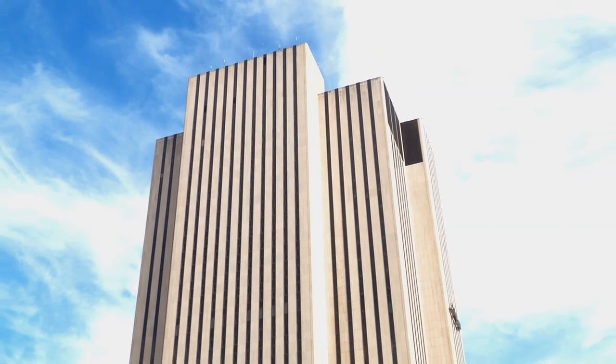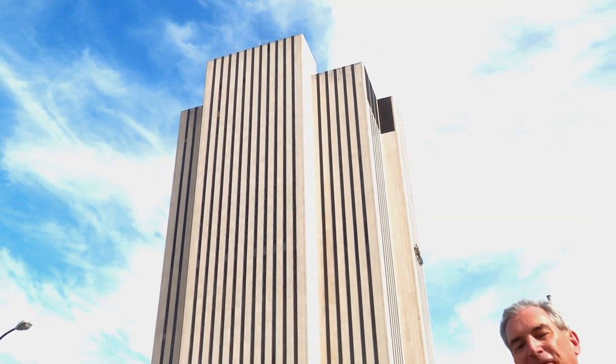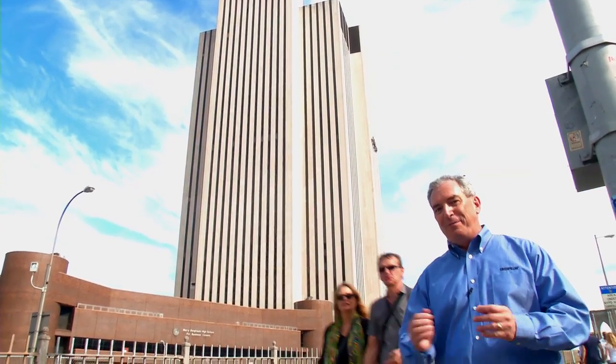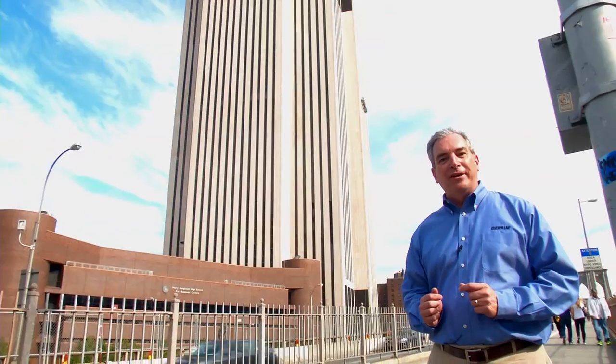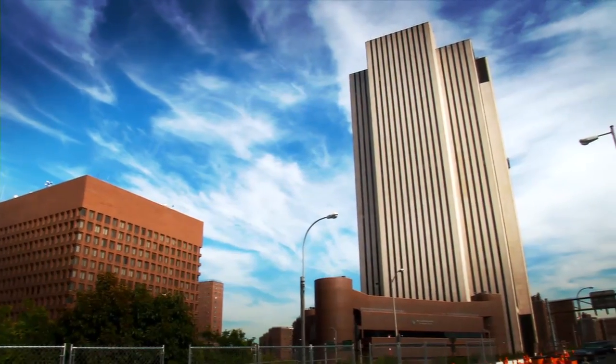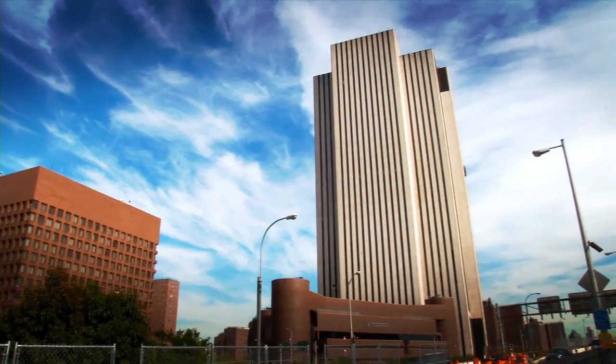This building in New York City, not far from where Edison first switched on electrical power, might be thought of as a very big computer. And CAT is here to make sure it's always running. This is Intergate Manhattan, the tallest data center in the world.